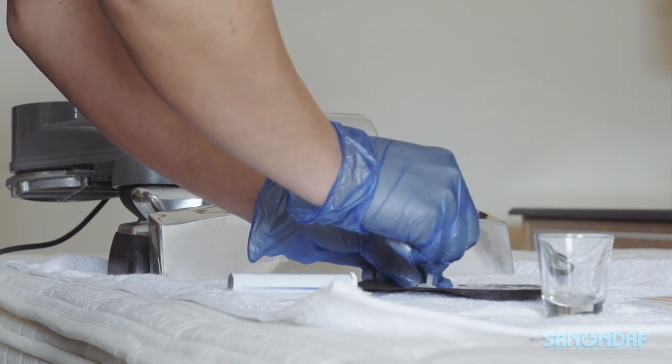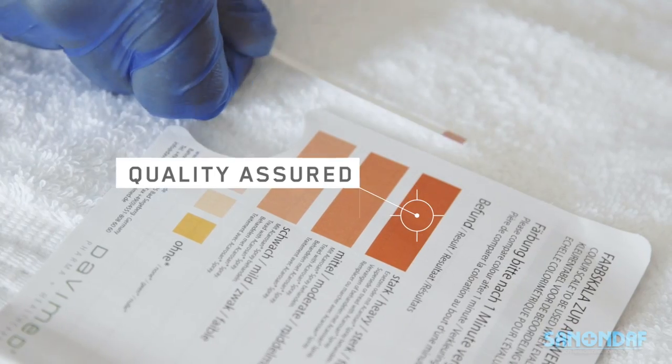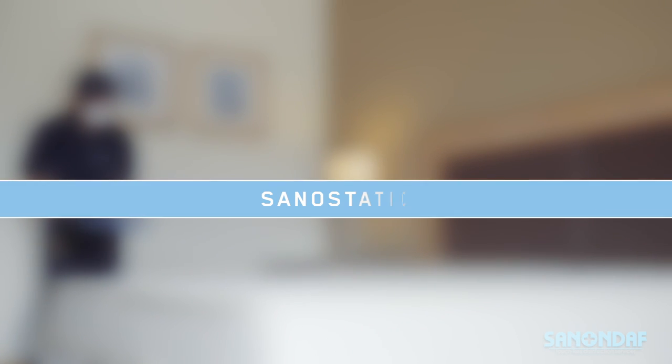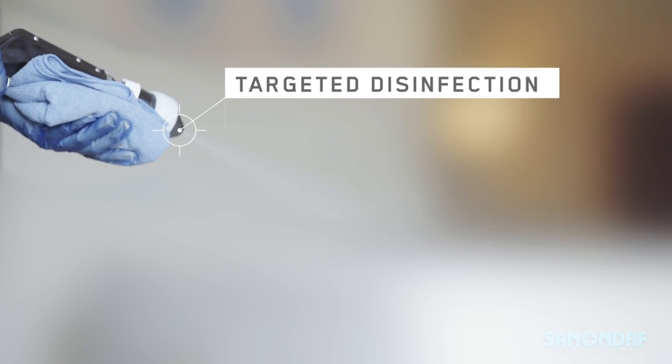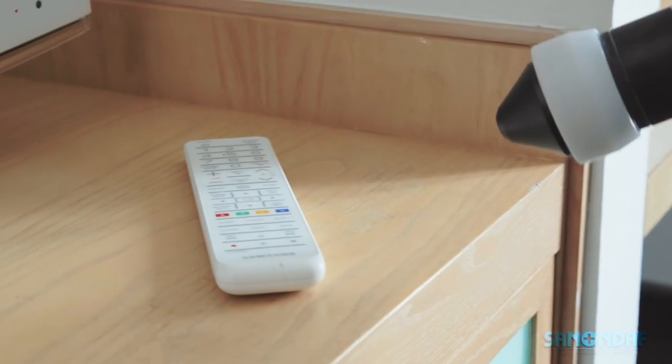Sonovac visibly removes contamination, and you can see the improvement for yourself in our after-treatment test. Sonovac is complemented by our fogging and electrostatic spray process, which is highly effective for whole-room disinfection.